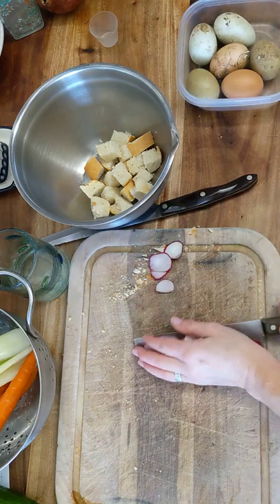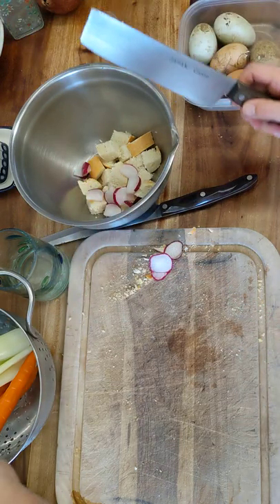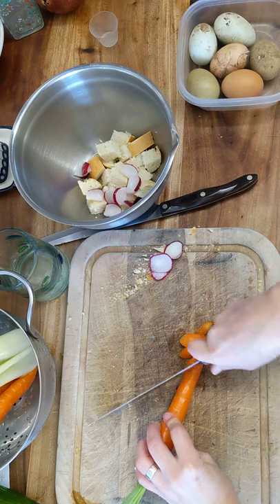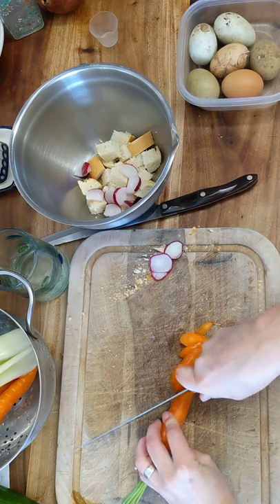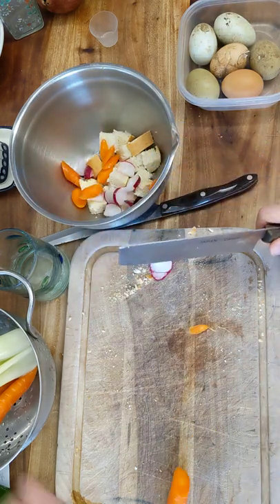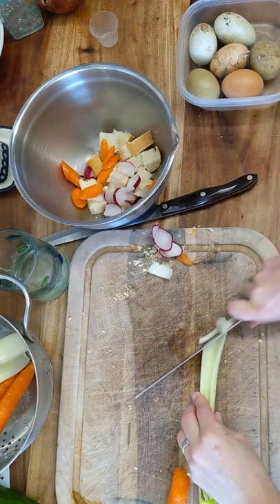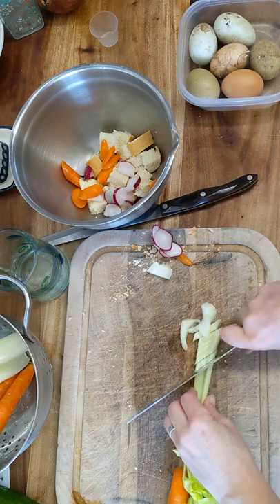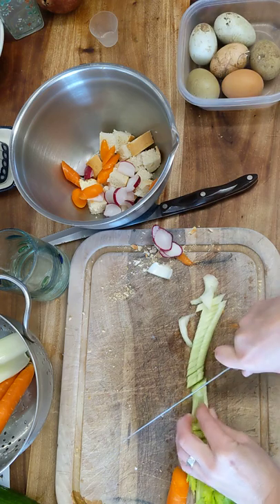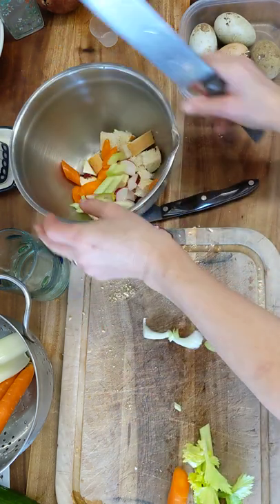I'm just going to cut up some vegetables I had in the fridge. I've got some radishes, I've got carrots — you could grate these, which is really nice — but I'll just slice them up really thin, and cut up some celery. The thing about the bread salad is the bread absorbs all the dressing and gives it a meaty texture. It's really good.